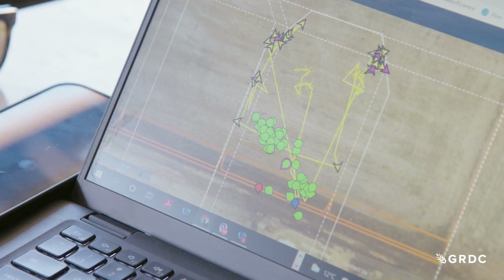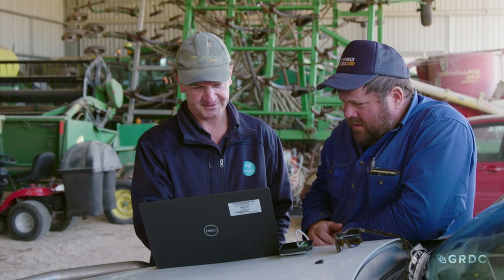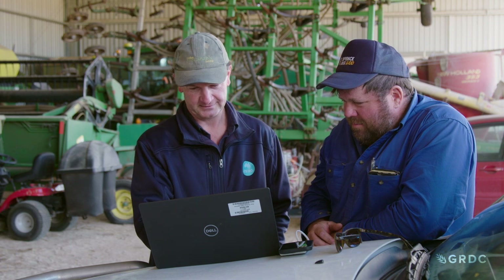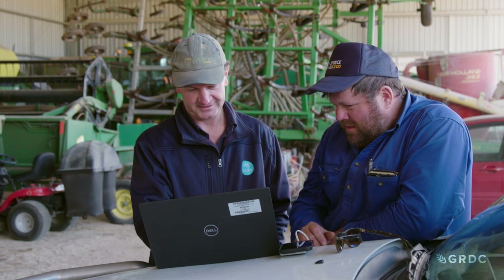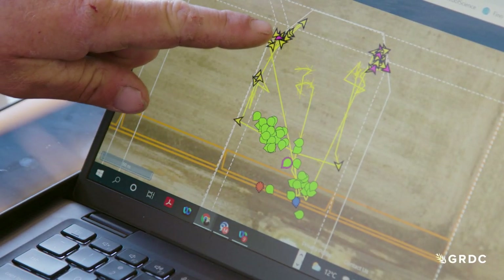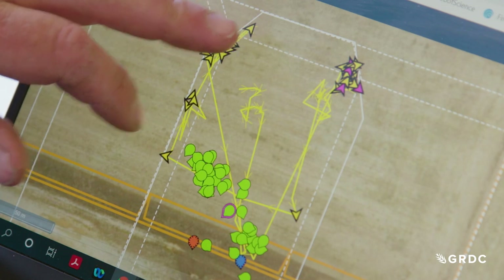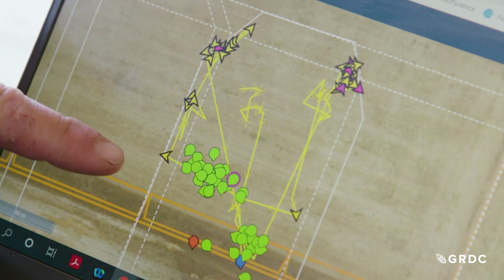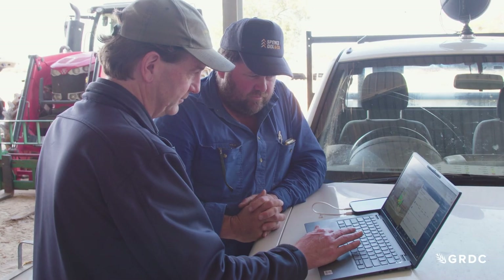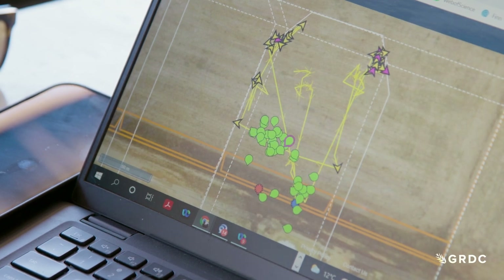The invisible fence lines can be set up on a phone or laptop according to GPS coordinates. On the tracking screen, cattle show up as green markers, the yellow lines show the path each animal has taken, and yellow arrows show where they have tested the virtual fence line. Heath Nichols has aligned each neckband with the animal's registered ear tag, so individual animal movements, habits, and which ones test the boundaries more than others can all be tracked.